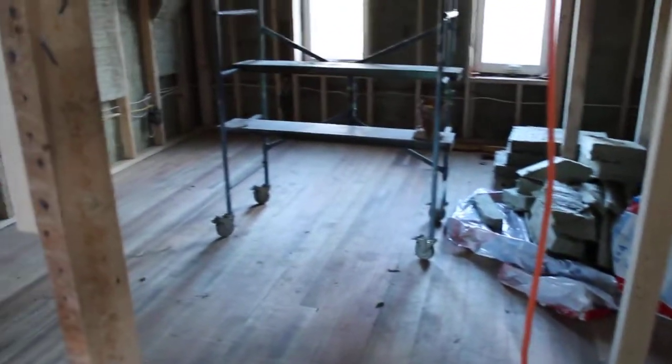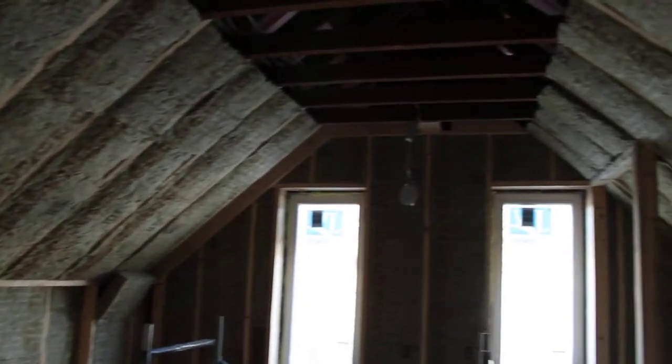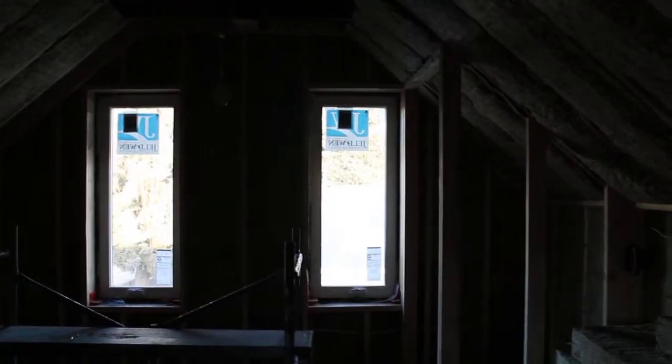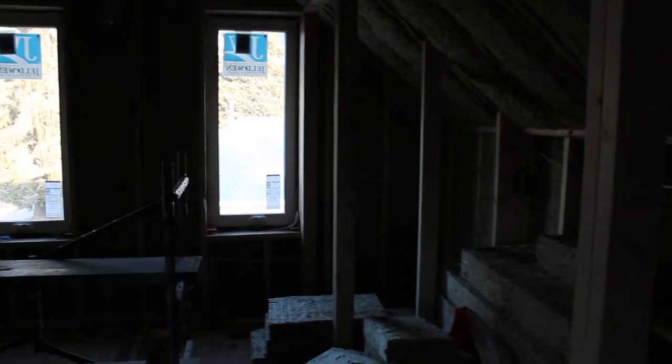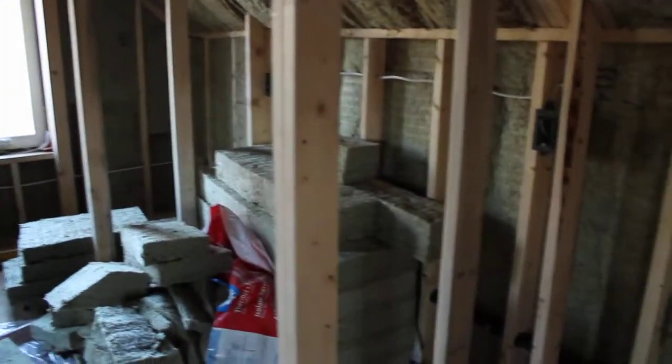To the left is going to be our master bedroom. Got the cool ceilings. Gonna have a couple of built-in wardrobes.